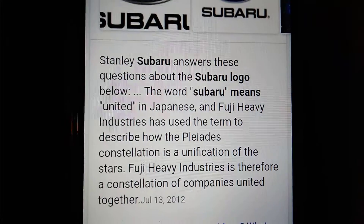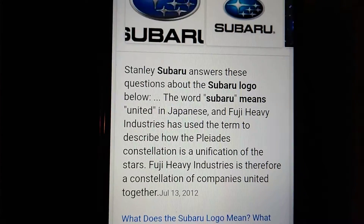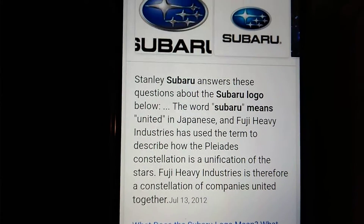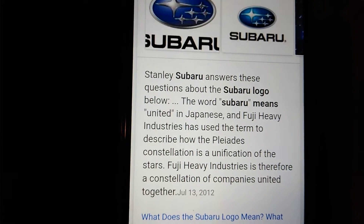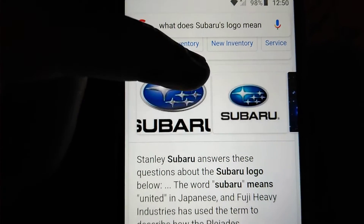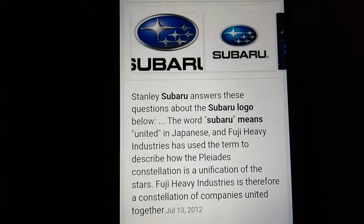Our next one is Subaru. The word Subaru means 'united' in Japanese, and Fuji Heavy Industries used the term to describe how the Pleiades constellation is a unification of stars. You've got one, two, three, four, five, six — they are a constellation.